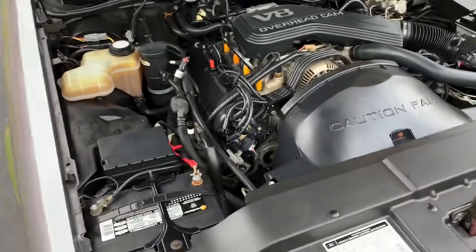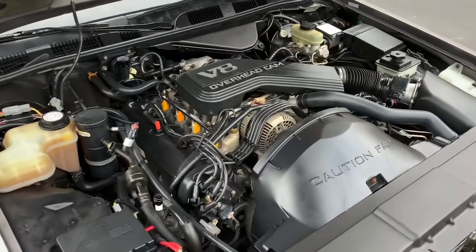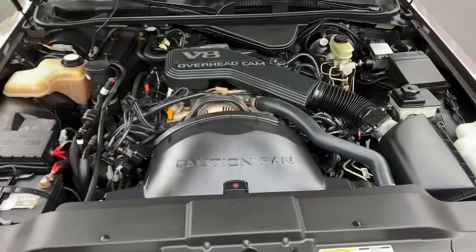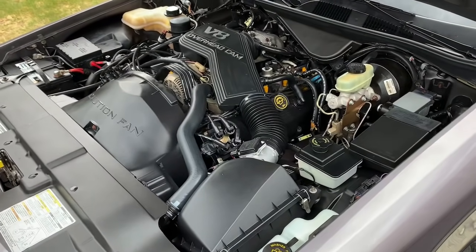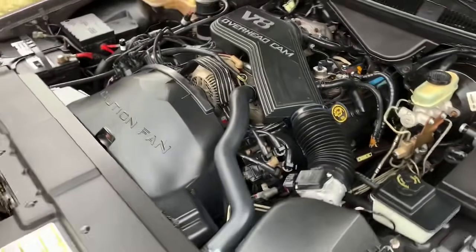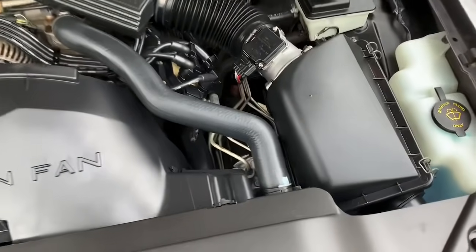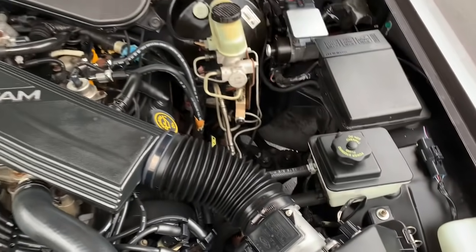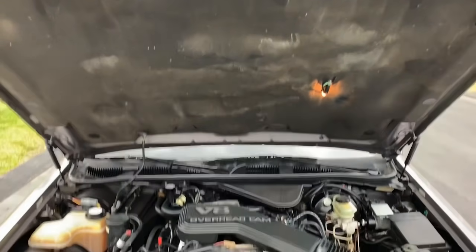Under the hood is the 4.6-liter V8 — everybody knows what's under the hood of these Town Cars. Super reliable, super dependable — people say you can see 300, 400, 500 thousand miles easy on these cars with proper maintenance, and this is an example of that. It's nice and clean, just detailed. All the brake lines are nice and clean with no rust or corrosion. Very presentable. It even has the under-hood light.